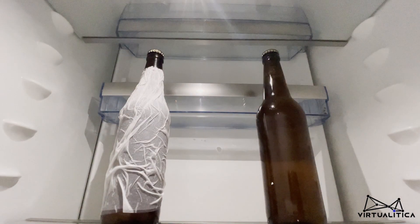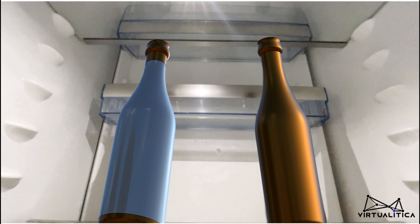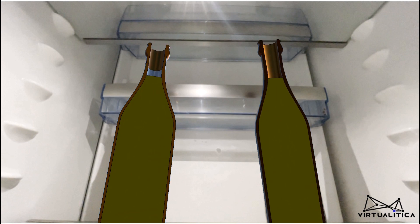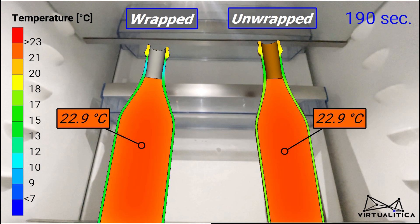Let's see how quick the process is with unwrapped and wrapped beer. In order to render the process of cooling down more easily observable, we switch to Virtual Space and use simulation to visualize the physical process.